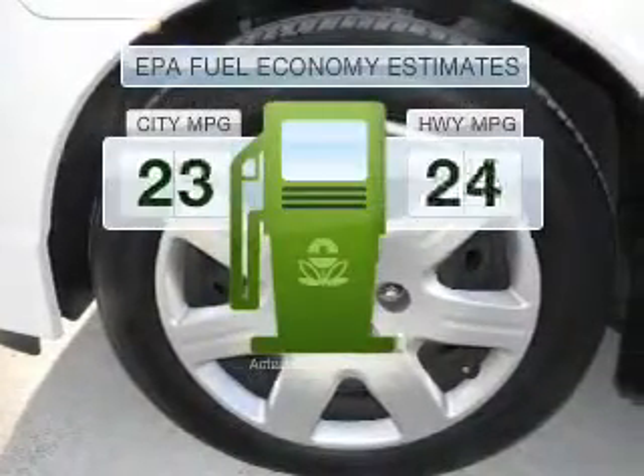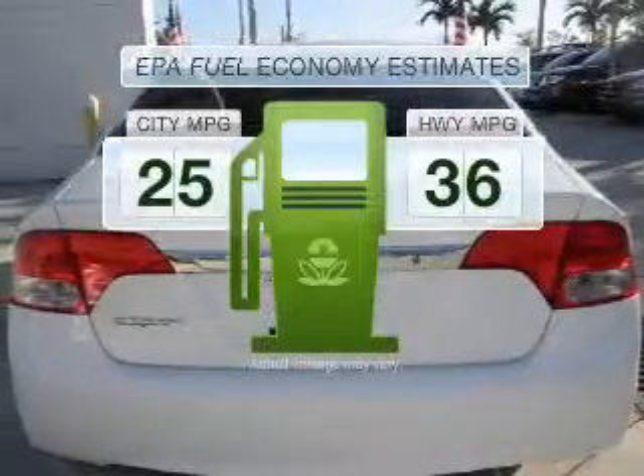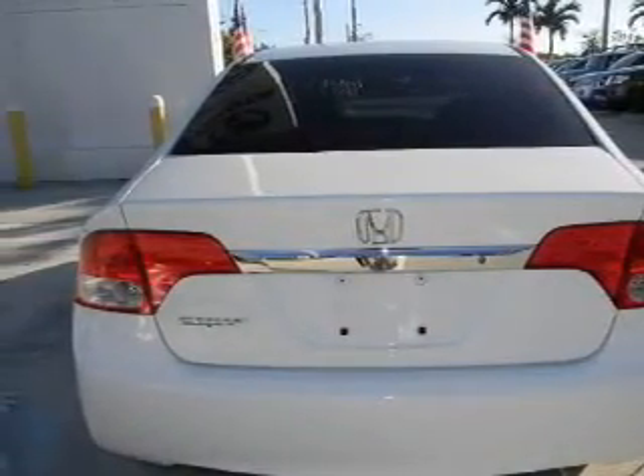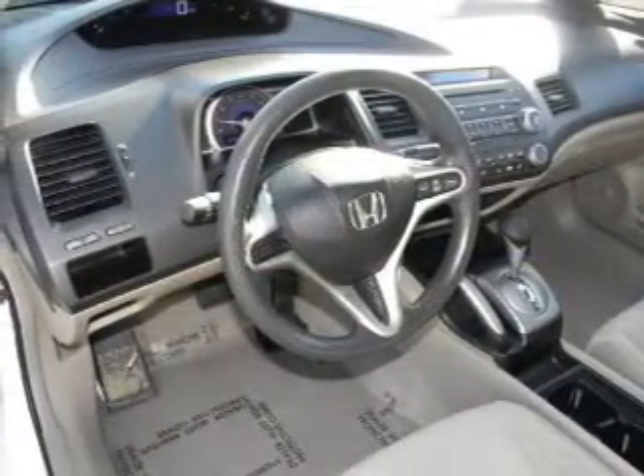Better gas mileage means better long-term driving, and this ride delivers with a great low-fuel consumption rate. With an efficient four-cylinder engine connected to a smooth-shifting five-speed automatic transmission, brake safely with the anti-lock braking system.